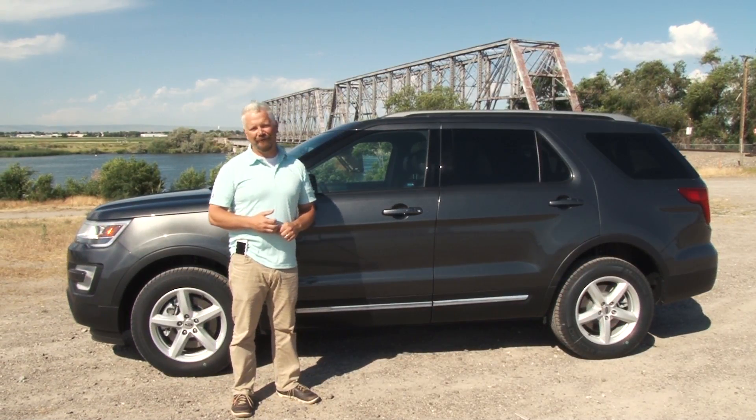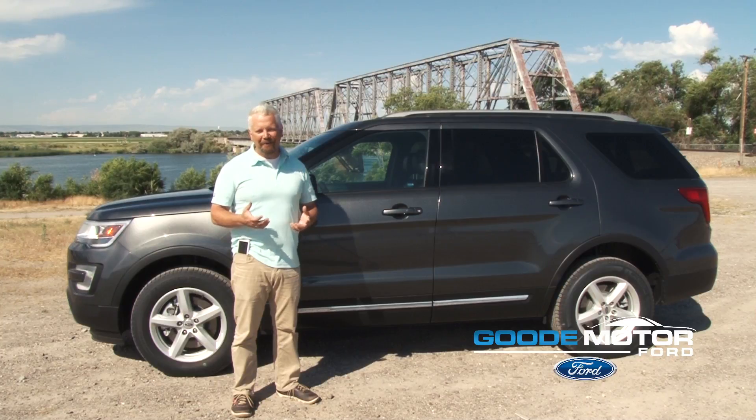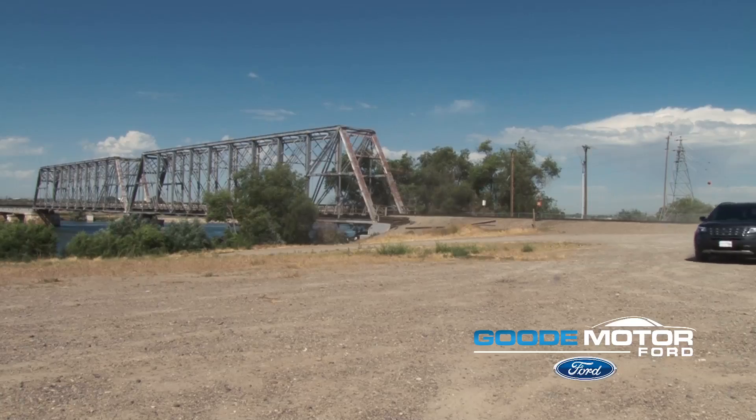Hi, I'm Mike Naesner with Goody Motor Ford here in Burley, Idaho. I know it can be nerve-wracking buying a new vehicle. That's why we're here, to help you in your next buying experience.